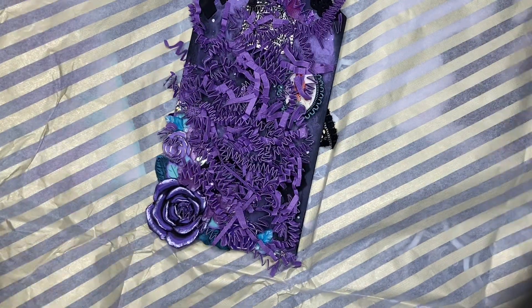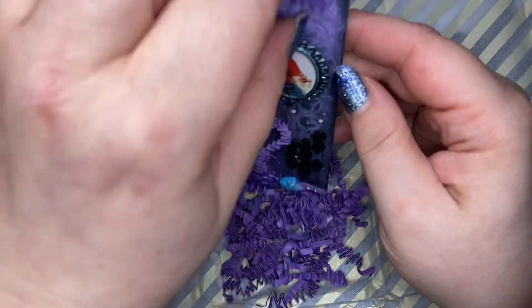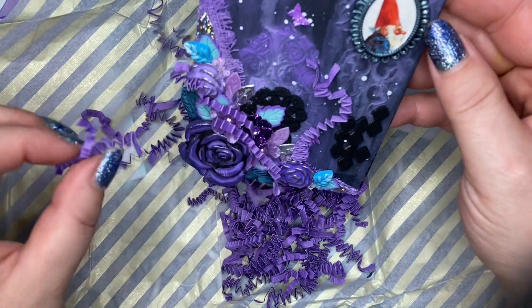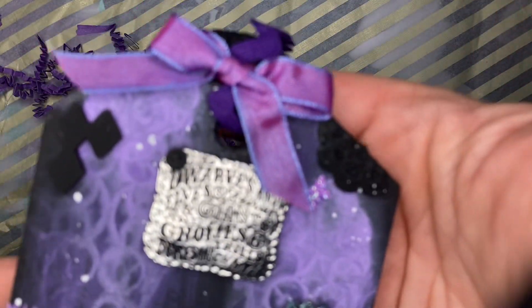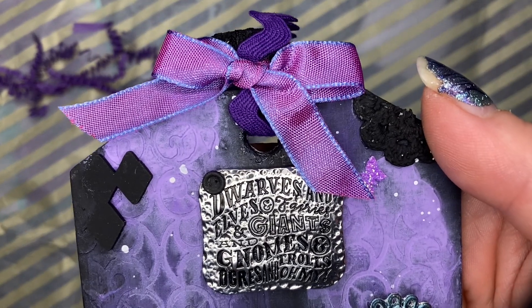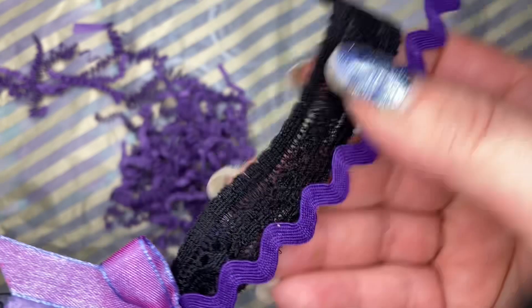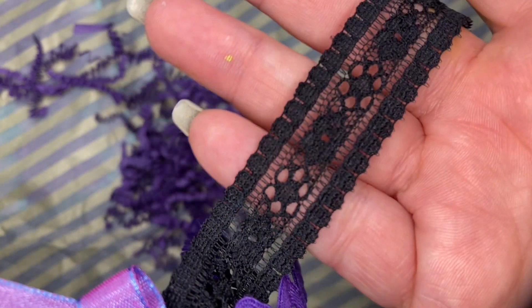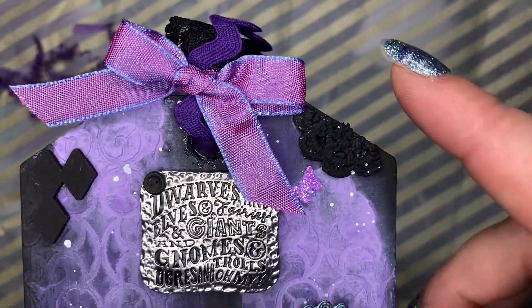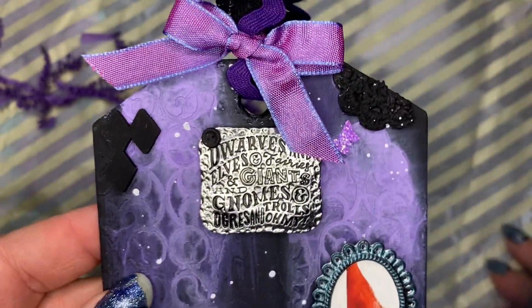Oh my goodness, what do we have here? I love the suspense. Oh wow — it's a mixed media tag! How amazing, Corn, you're so good at this. Okay, let's just take this in. First of all, I didn't even notice — we have a super cute bow here and a big long awesome tassel made of purple rickrack and black lace.